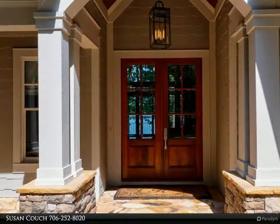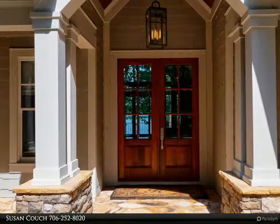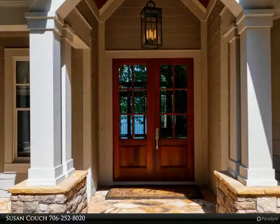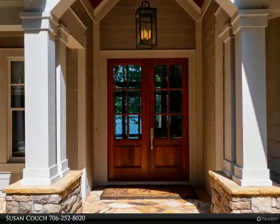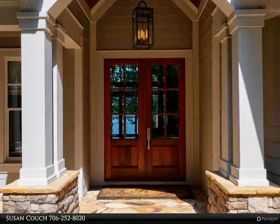The main level suite includes a bath retreat with travertine floors, custom wall-hung sink and wall-mounted faucets, heated towel bars, and a curbless ceramic tile shower. The slipper tub with Kohler Purist bath filler offers a private panoramic view of the lake. The large main level laundry room even has lake views, and a half bath completes the main level.